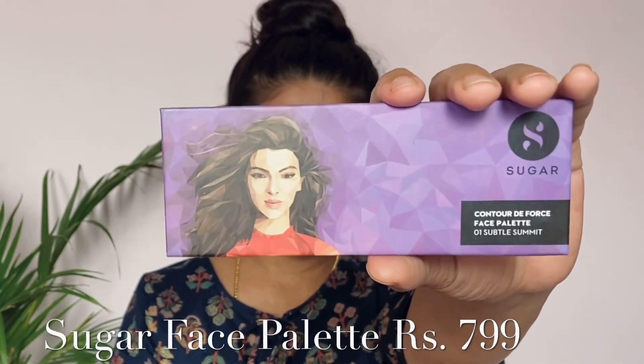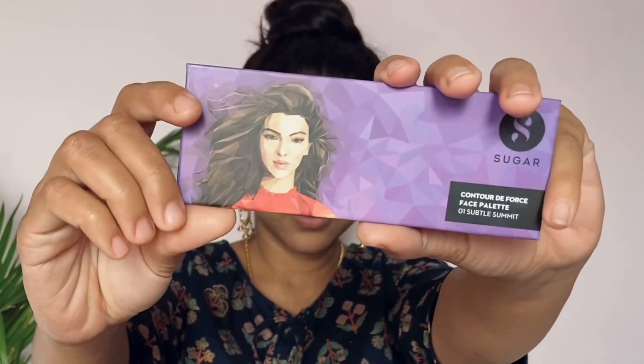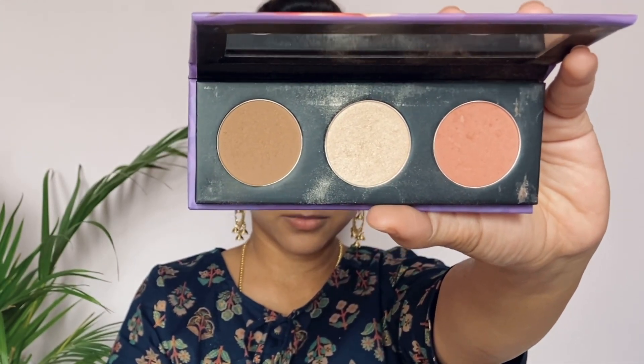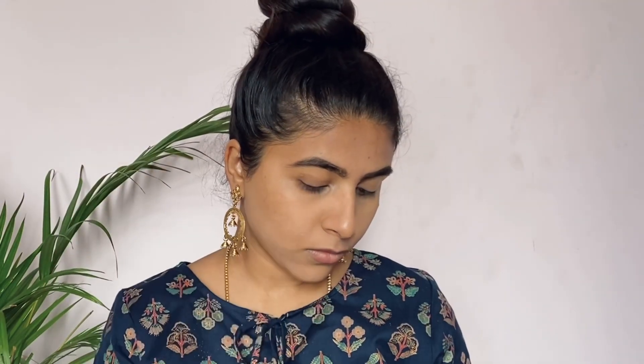Let's start the face makeup. I'm going to use the Sugar Contour The Force Face Palette, which is about $799. It includes contour, blush, and highlighter — trust me, this is a wonderful face palette. I'm going to use a Wet n Wild contour brush to apply contour pigment. It has a very decent pigment, it's easy to blend, and gives a subtle shadow effect.